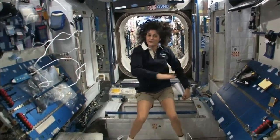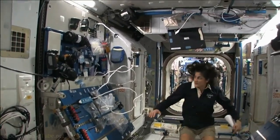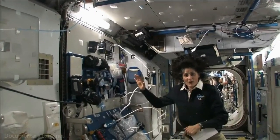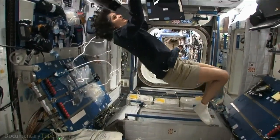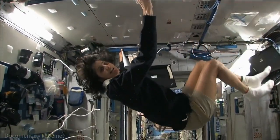Most of these modules have four sides, and they're put together so that we could sort of work on a flat plane — either a wall, a floor, another wall, or the ceiling. But all you have to do is turn yourself and your reference changes.